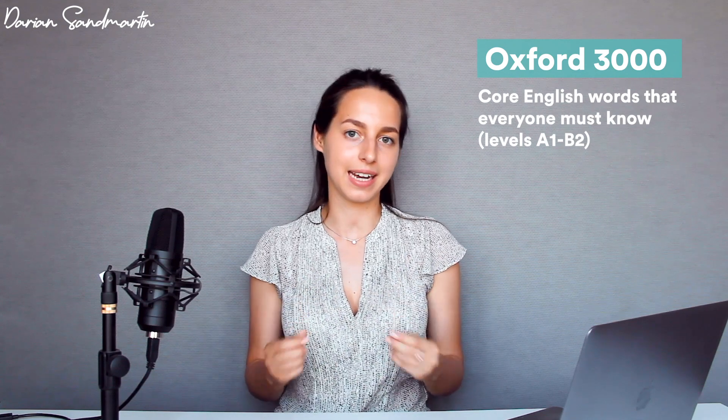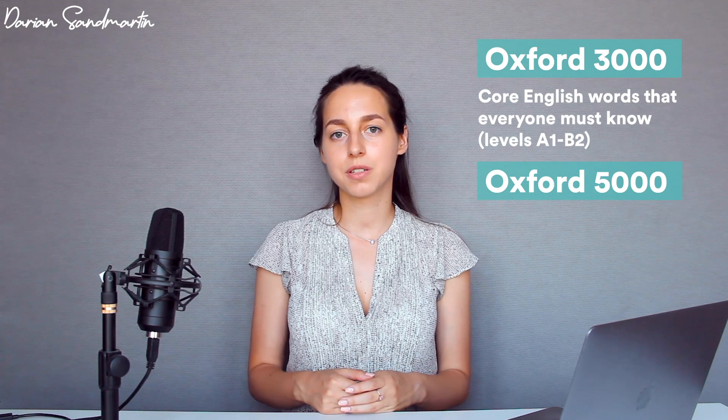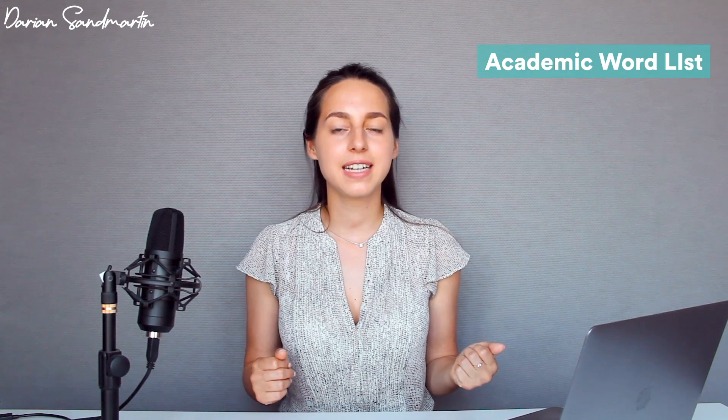First, there are word lists created by language enthusiasts who brought together thousands of words united by several attributes. Two quite famous ones are the Oxford Word Lists: Oxford 3000 and Oxford 5000. Oxford 3000 is a list of the core 3000 words used daily in English that every learner must know, aligned to international standards from A1 to B2. Oxford 5000 includes 2000 additional words for advanced learners, corresponding to levels B2 to C1.